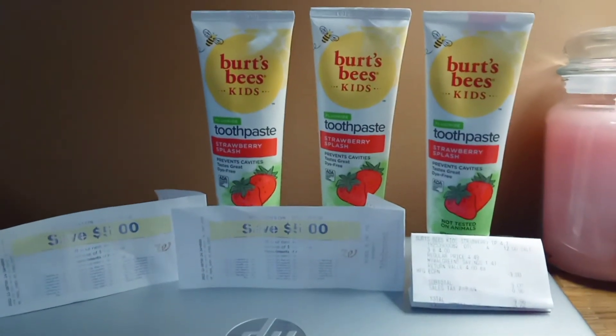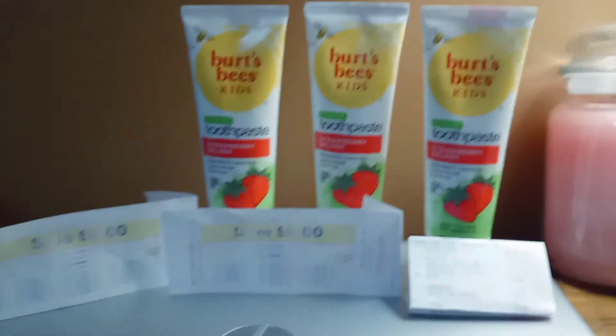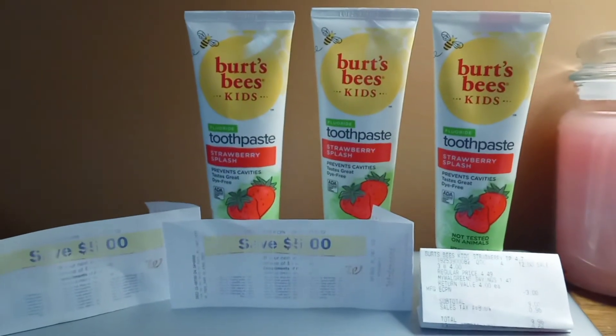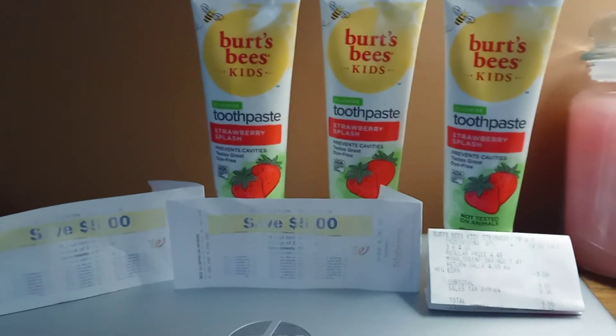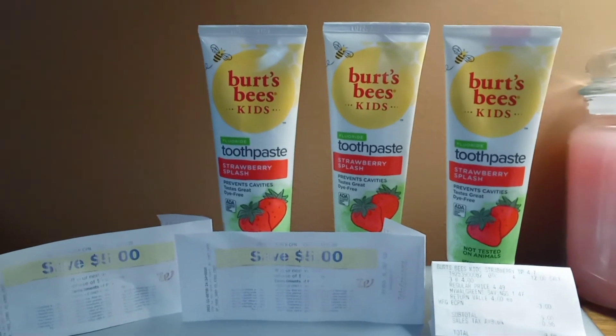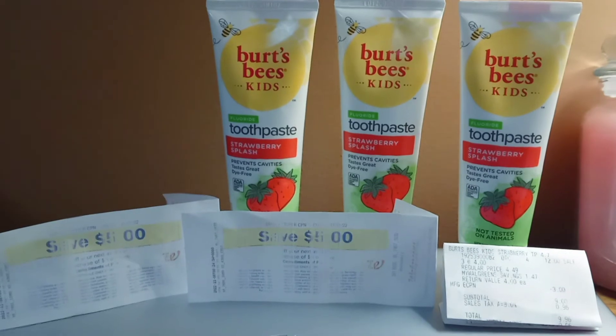Hi, everyone. I wanted to let you know about a deal that's really hot at Walgreens. They have a deal where you buy two Burt's Bees Kids toothpaste and get a $5 register reward. But they also have a separate deal for the same products — if you spend $12, you get a $5 register reward.